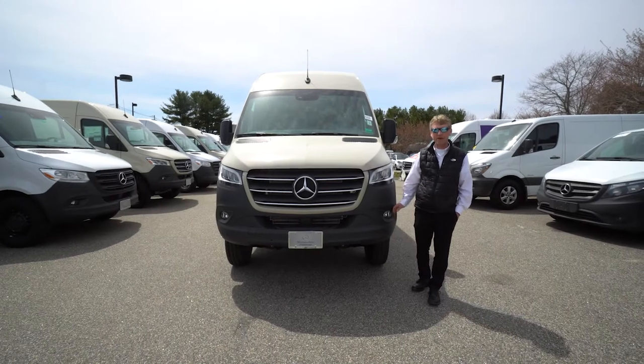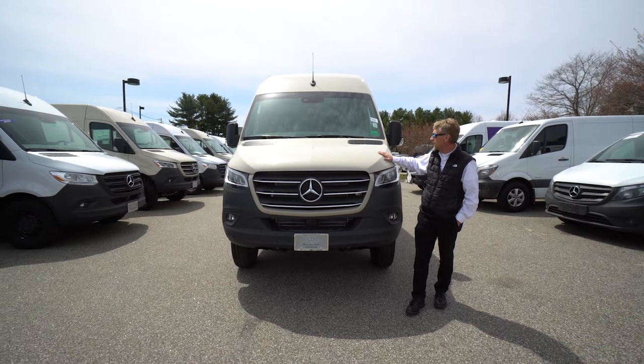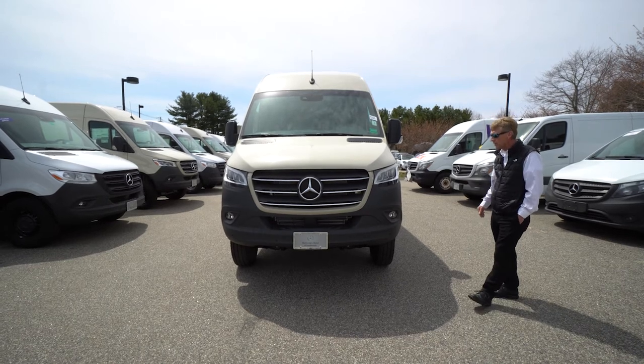Hello folks, I'm Roger here at Mercedes-Benz in Scarborough, Maine. Wanted to do a video of this really nice pebble gray, 170-inch extended, 4x4, 3500 dual rear wheel Sprinter van.